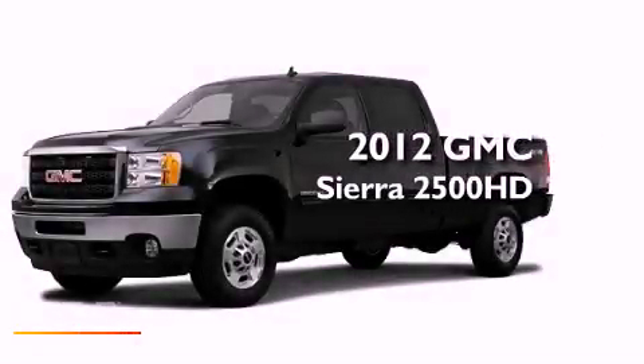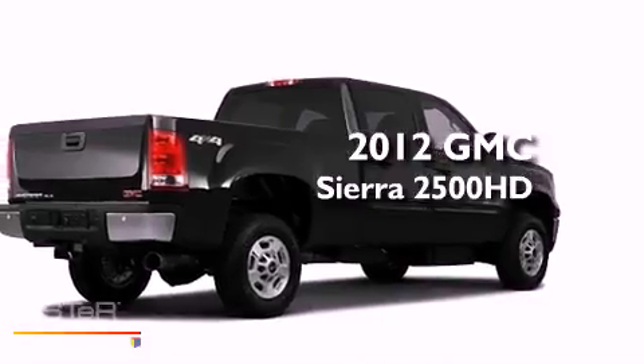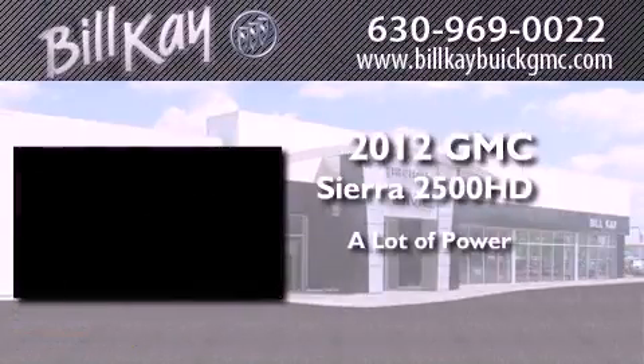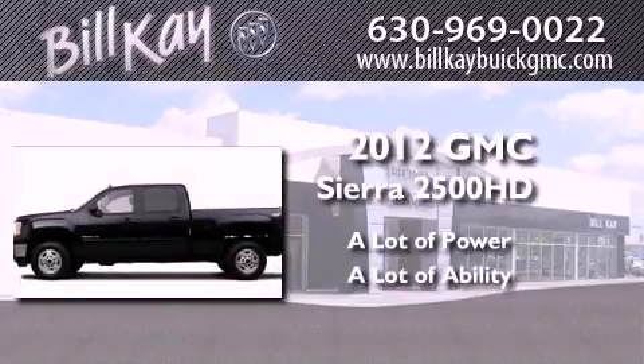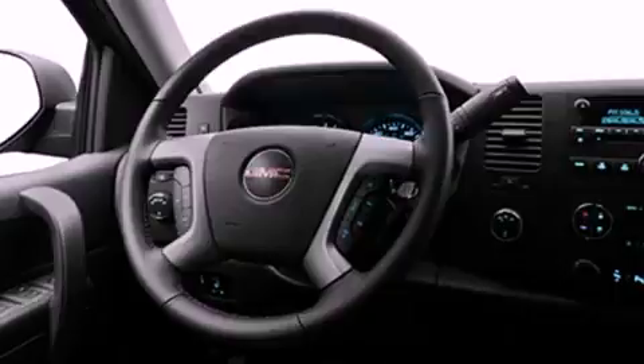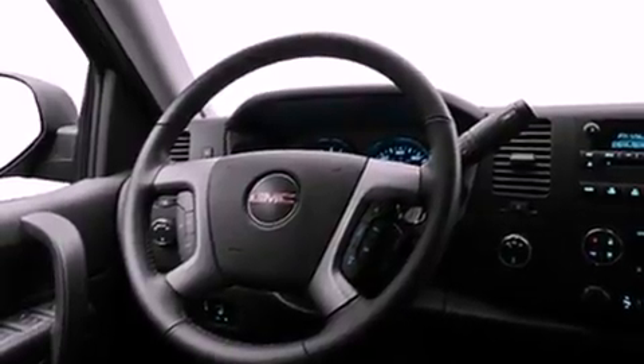This is a brand new 2012 GMC Sierra 2500 HD. Its top features include skid plates and a tire pressure monitoring system.